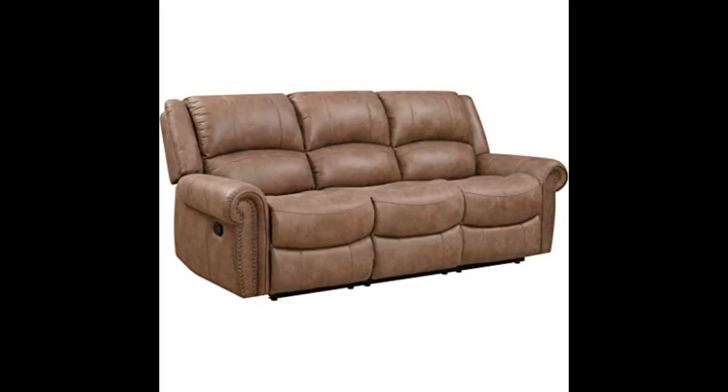It honestly looks like real leather. I'm 300 pounds and very pleased with the construction. Beautiful and easy to assemble. Zero complaints. I will be ordering the matching recliner next.